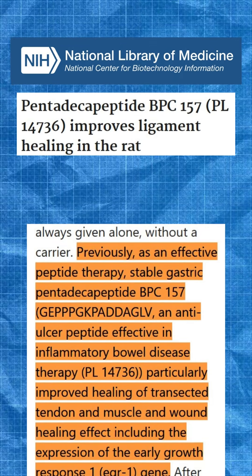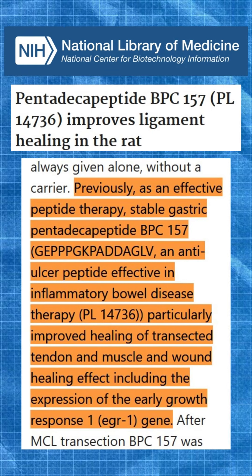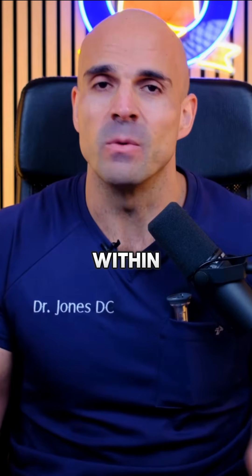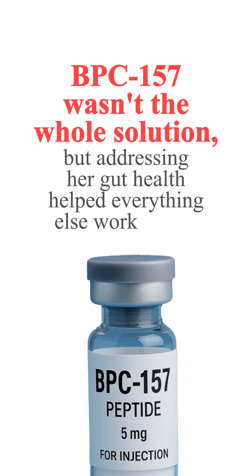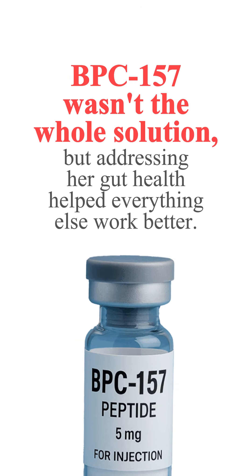So as part of our protocol, my doctors prescribed BPC-157 for gut healing. Animal studies show that BPC-157 promotes tissue repair and reduces inflammation, and what patients like Maria report matches the science. Within weeks, her energy came back and the weight started moving again. The BPC-157 wasn't the whole solution, but addressing her gut health helped everything else work better.